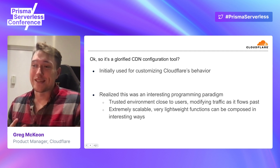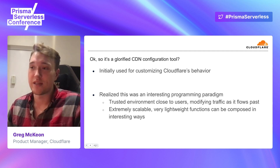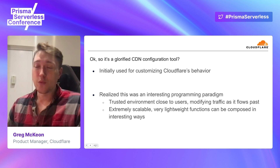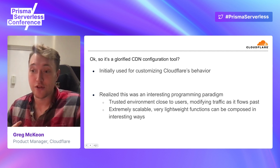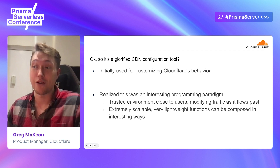Why did we build Workers? The truth is we built it to give our customers the ability to write custom code. There are plenty of features a CDN can implement that Cloudflare didn't, and we said our customers could just write JavaScript that would let them build those features themselves. We started there, then started building our own applications on top of this. There are a number of internal applications that run on top of Workers today, and we realized there's a lot of power in this architecture of writing these really lightweight functions you can compose together to solve bigger tasks.